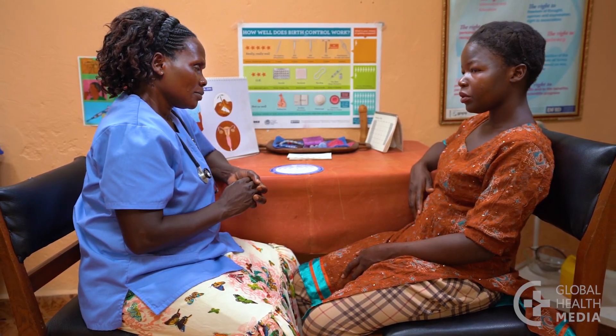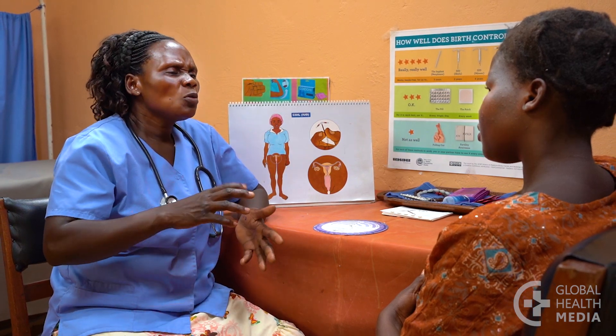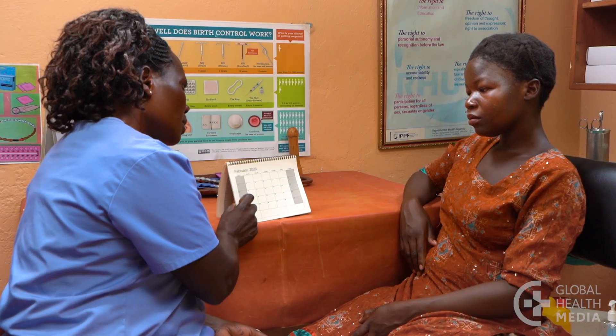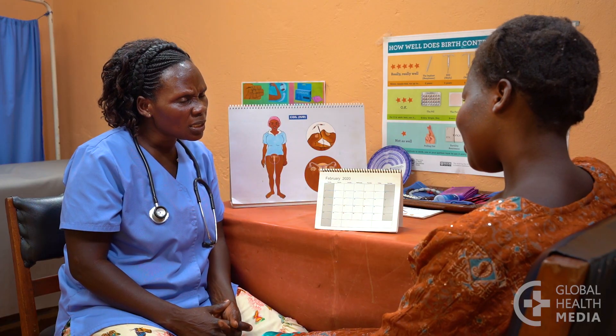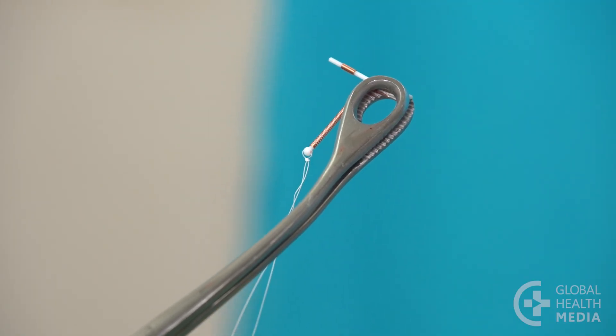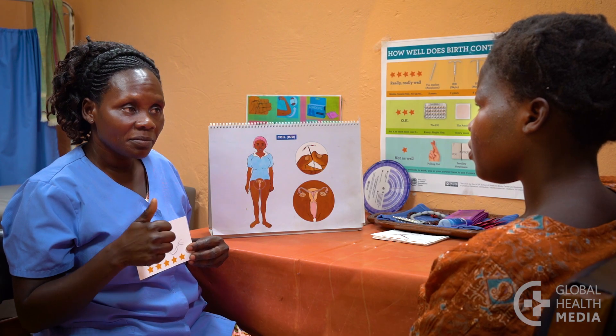You may have heard that an IUD can move around inside the body, but that's not true. Almost all women, including adolescents, are safe to use the copper IUD. If you're having unusual vaginal bleeding or an infection in your uterus, you should be checked and treated before getting an IUD. You can get an IUD inserted at any time in your cycle, as long as you're quite sure you're not pregnant. The copper IUD is effective immediately. An IUD can also be inserted right after giving birth or having an abortion, and it is also the most effective form of emergency contraception.